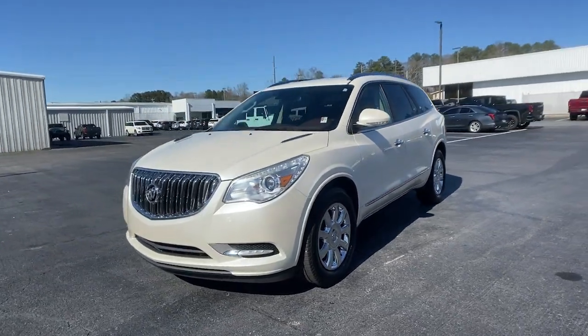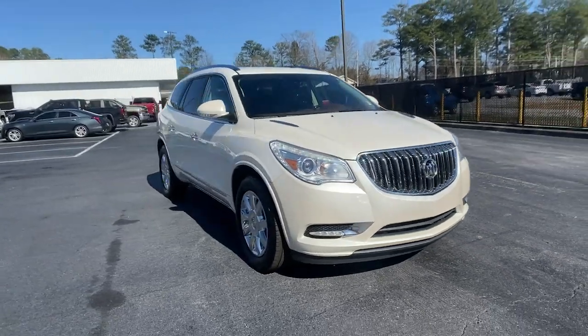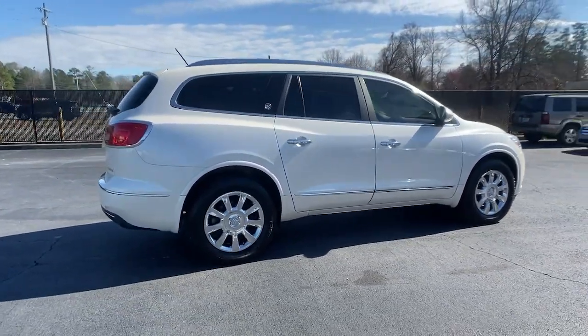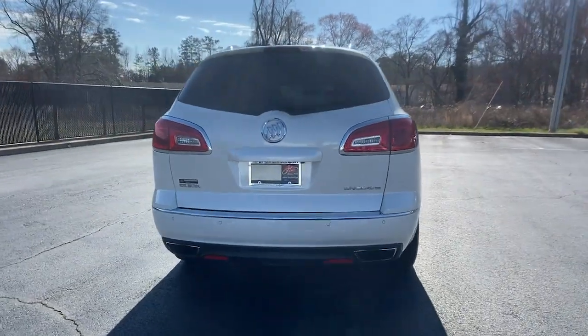This could be the car for you — the 2014 Buick Enclave. This vehicle is an outstanding buy with fewer than 90,000 miles on the odometer. Escape to the refined security of the Enclave, your spacious, comfortable oasis in a busy world.